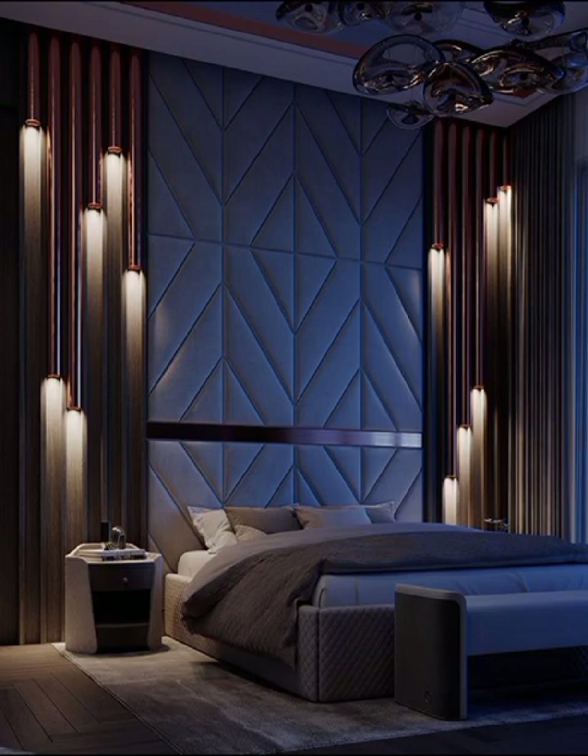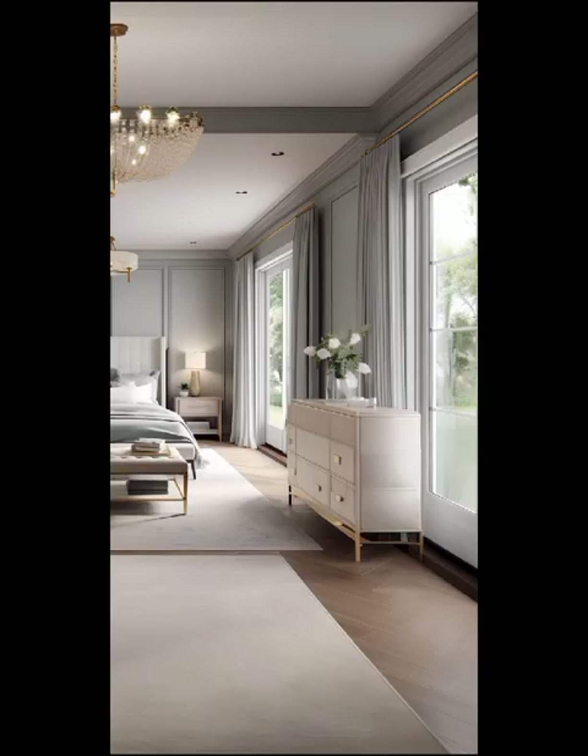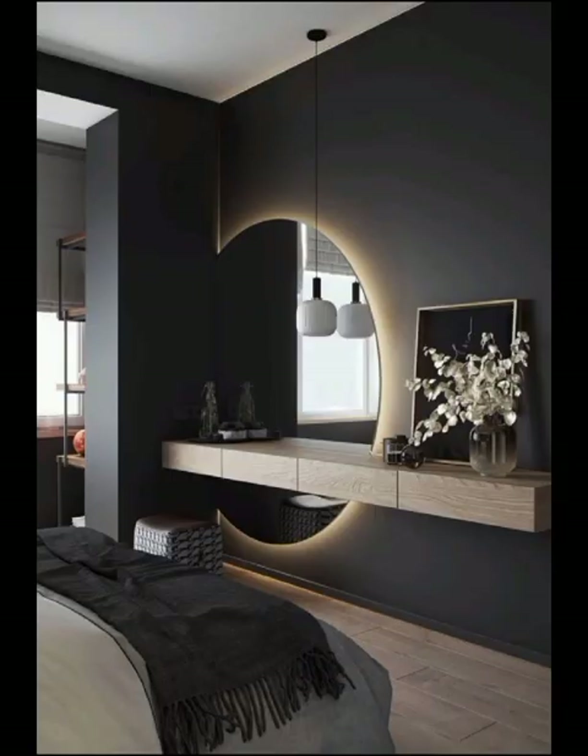In the realm of modern bedroom decor, customization is key. Tailor your decor choices to reflect your personality and preferences. Whether through unique artworks, statement furniture pieces, or personalized accent pieces, remember your bedroom is a canvas for self-expression and every design choice should resonate with your individual style.